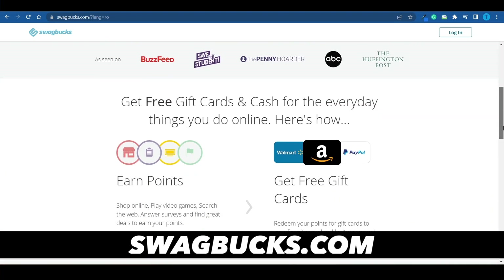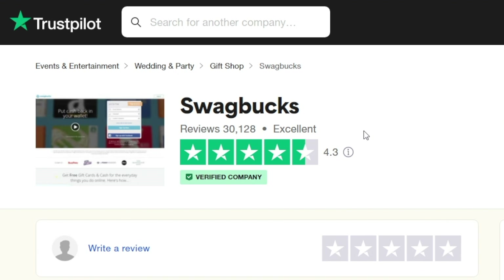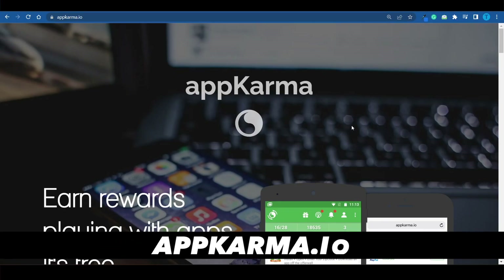Next up we've got Swagbucks, which has been around for quite some time. However, the number on their website is a little shady — they claim to have paid over $700 million to users to date. Even accounting for their long time in business, that number seems outrageous. On the other hand, their Trustpilot rating is excellent with over 30,000 reviews. The only real way to test their service is by downloading the app and giving it a try.